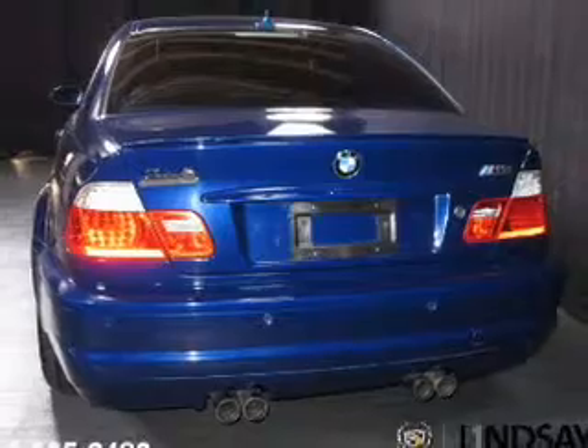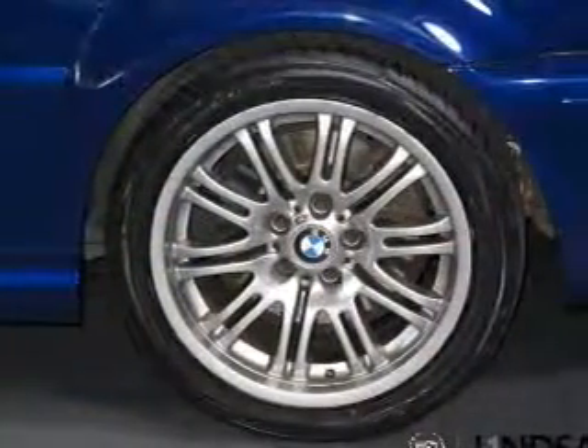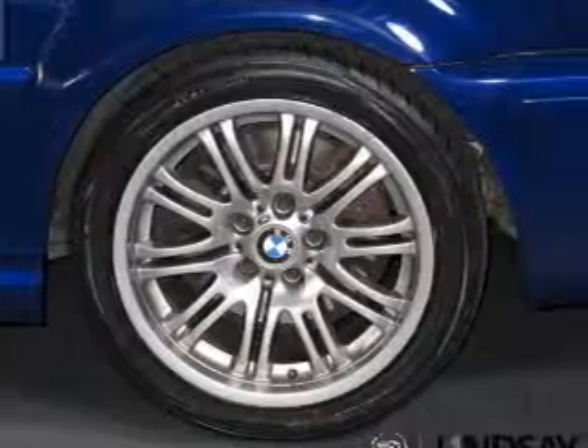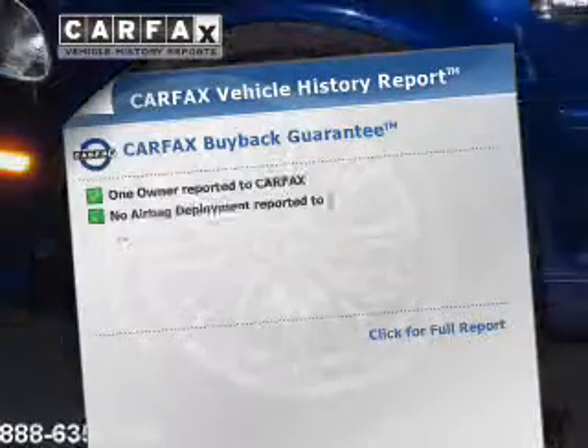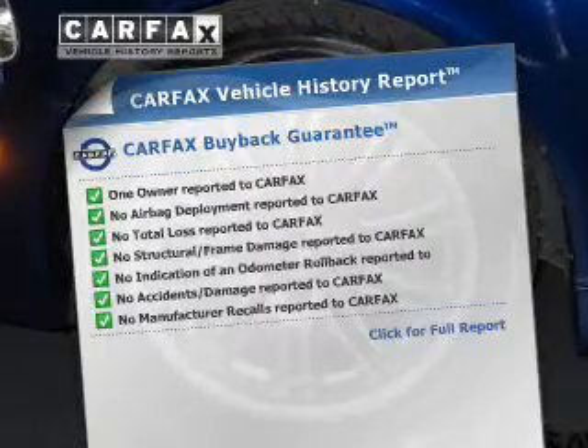You will appreciate the safety feature of anti-lock brakes. Let the outside in with a power sunroof. Pamper yourself with memory settings. This vehicle comes with a Carfax report, which reduces your buying risk by providing the vehicle's history before you purchase.